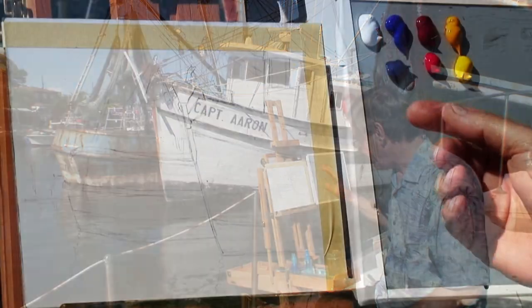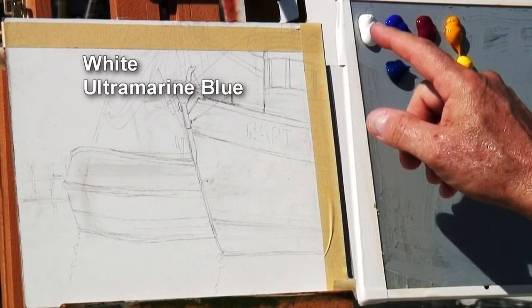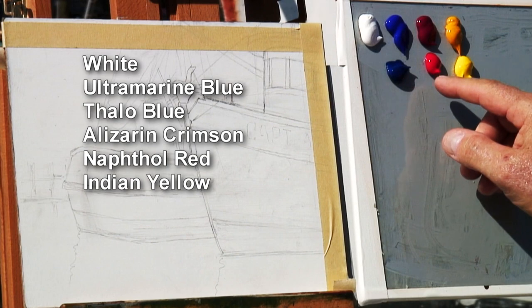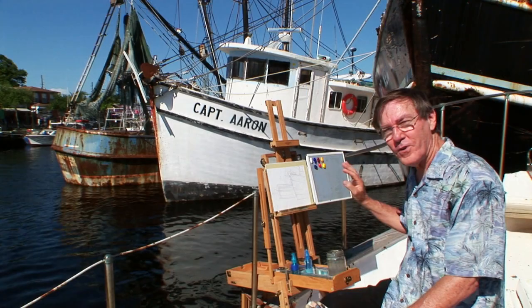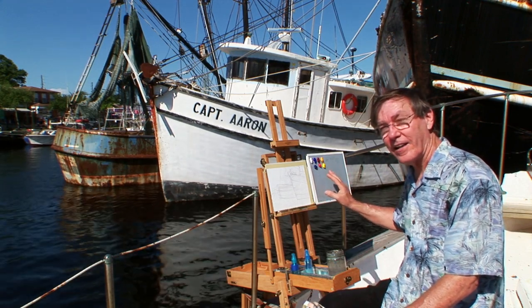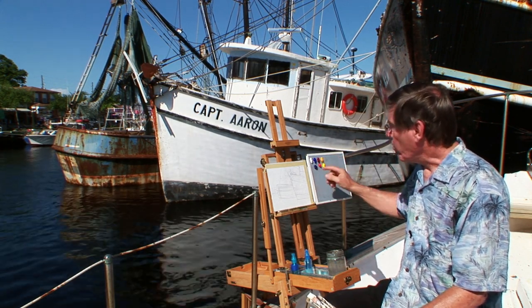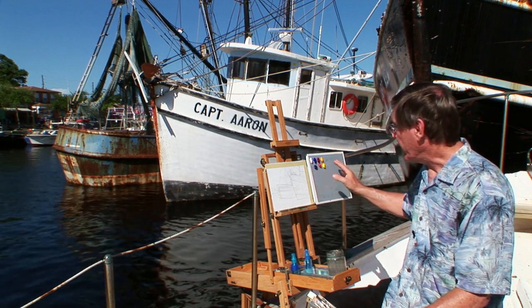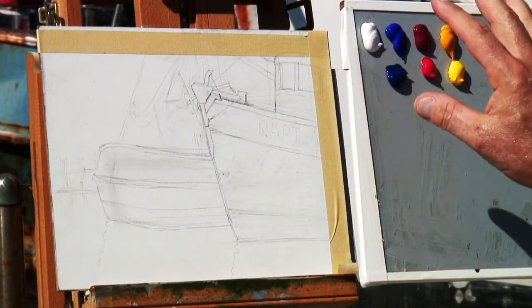My palette consists of acrylic paints. I'm using white, ultramarine blue, phthalo blue, alizarin crimson, naphthol red, Indian yellow, and cadmium yellow light. This is as few colors as can be put on the palette and still have a full range of colors, because I have a warm blue and a cool blue, warm red and cool red, warm yellow and a cool yellow. I could add black too, but I'm not going to do that — it's a pretty limited palette, but I can pretty much do everything I need with just those colors.